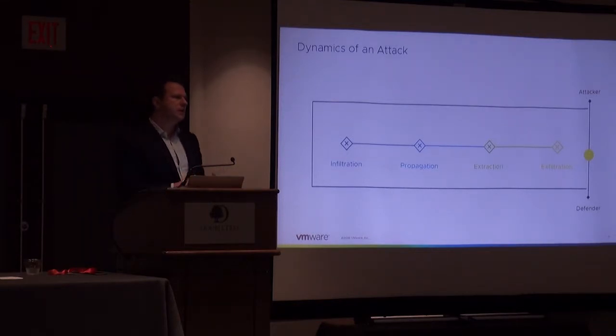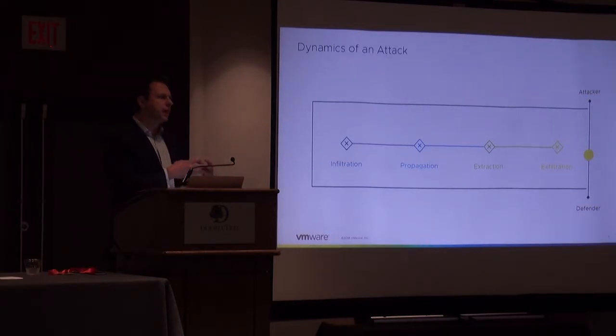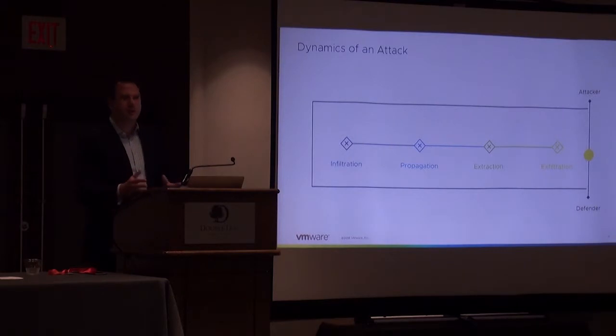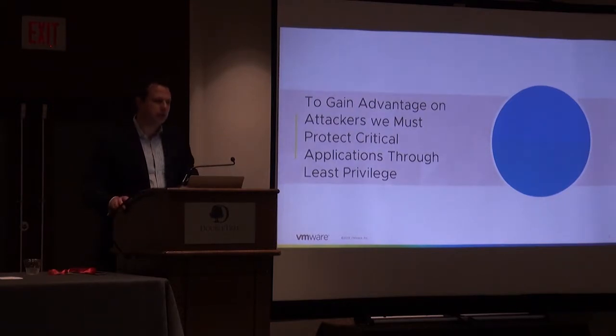Least privilege means creating as restricted an environment as you can so that an attacker doesn't have the air to breathe when inside your data center. If they compromise an end-user asset, do not let them reach important back-end assets. You gain the advantage from the attacker because you know your environment best — you know what should be running, how applications are set up, where to put the controls and set up the walls and access points. Those things allow you to actually gain an advantage over the attacker.